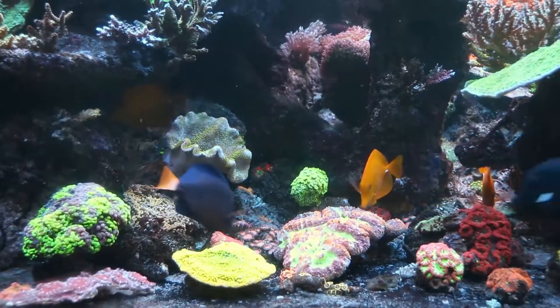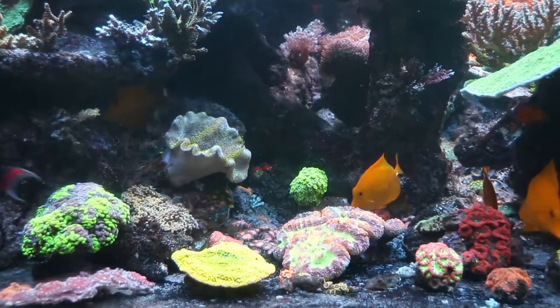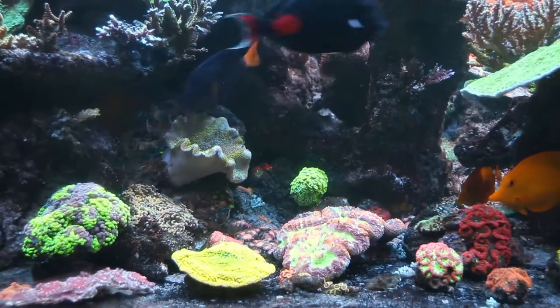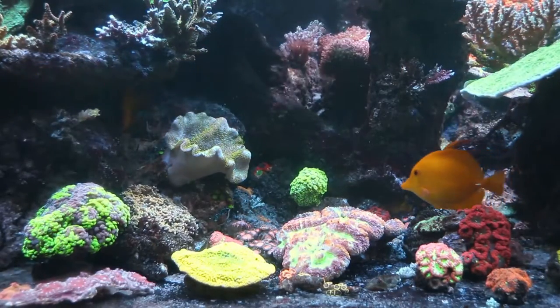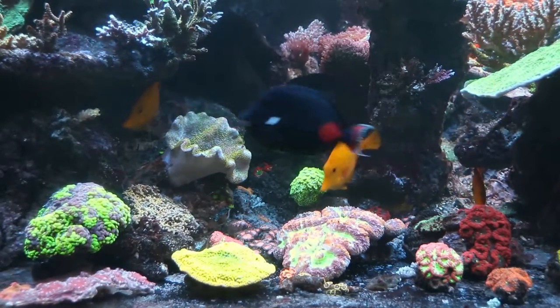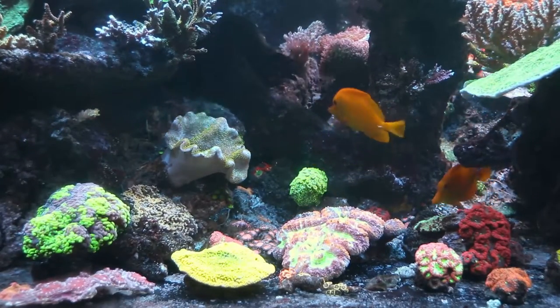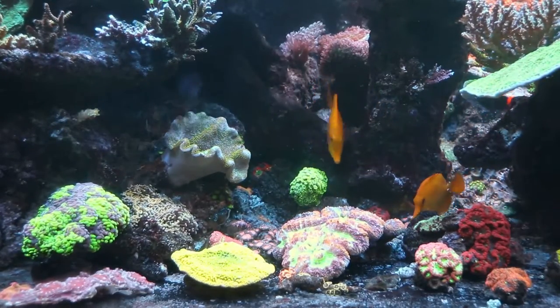They've been here about a week or so. We had one floating the first day and we've had three end up carpet surfing. The rest I am doing my best to get them to eat, but they are really, really challenging me. So we'll go take a look at that school - there's two groups of them.